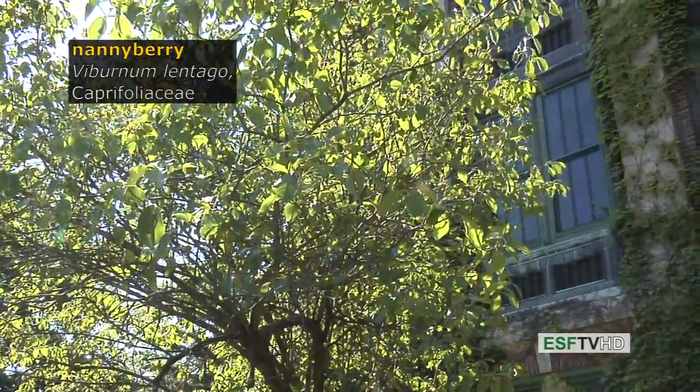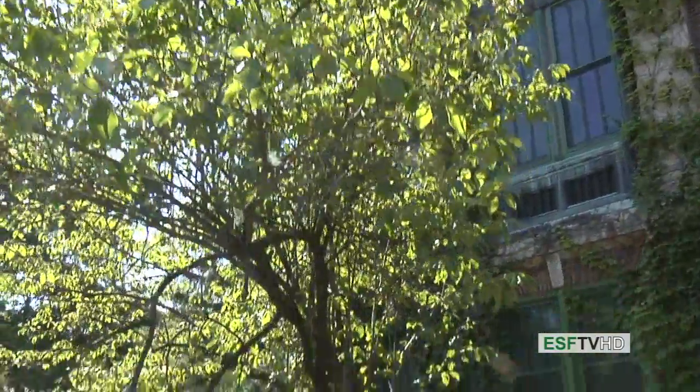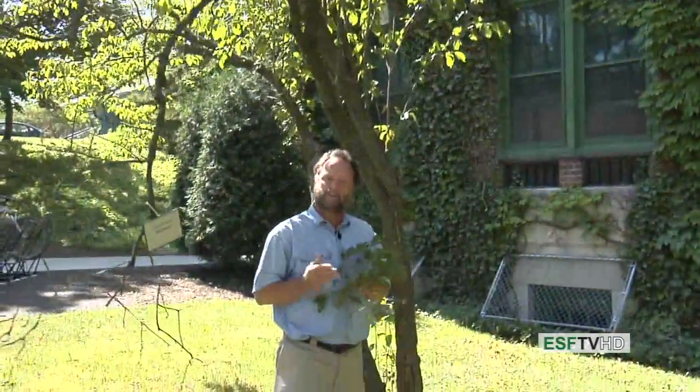Nannyberry, Viburnum lentago, and the Caprifoliaceae. We think of Viburnums typically as shrubs, but this Viburnum gets to be a fairly good-sized small tree, up to about 20 to 25 feet high.